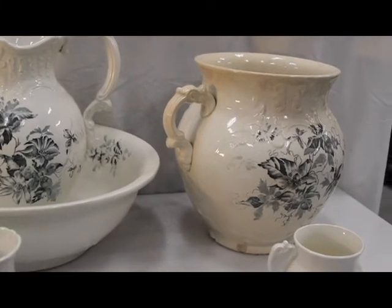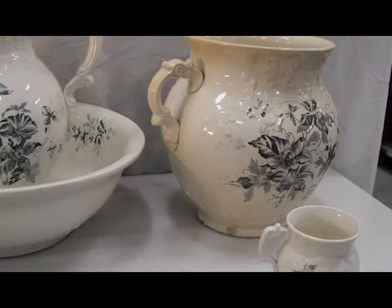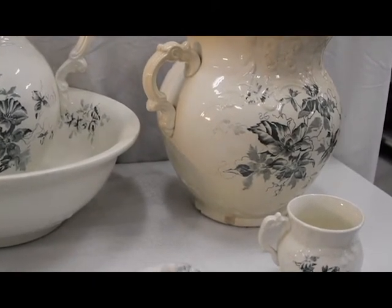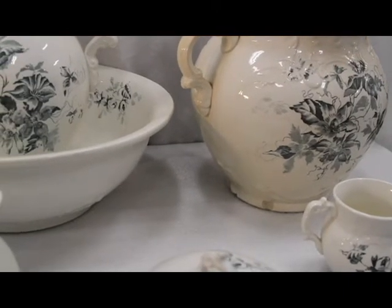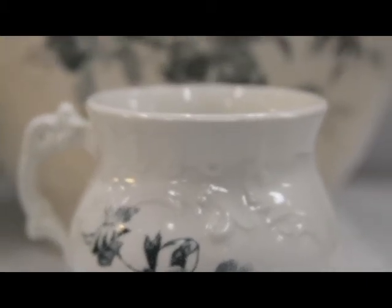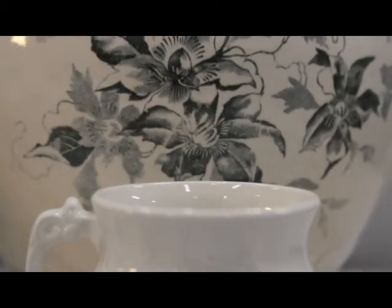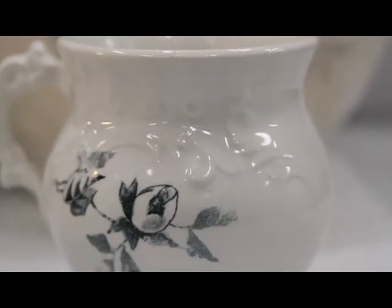The pieces would be placed on a dresser or washstand and could be used for cleaning your face and hands, brushing your teeth, and shaving. Occasionally, they could even be used for bathing with a sponge or washcloth. This made keeping clean easier since water was not always readily available before indoor plumbing and often had to be drawn from a well or sources some distance away from the home.